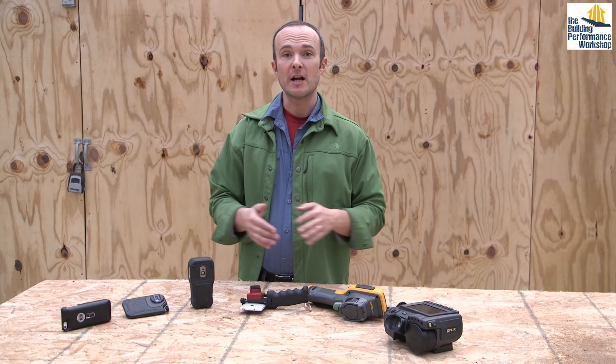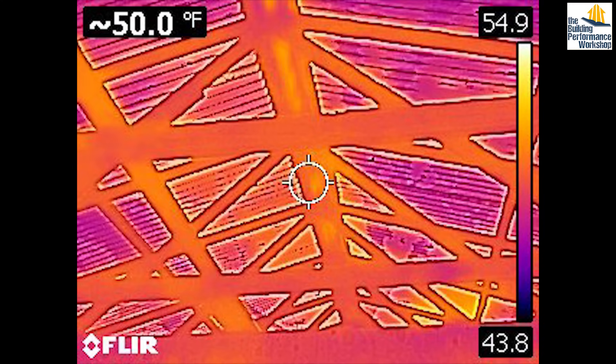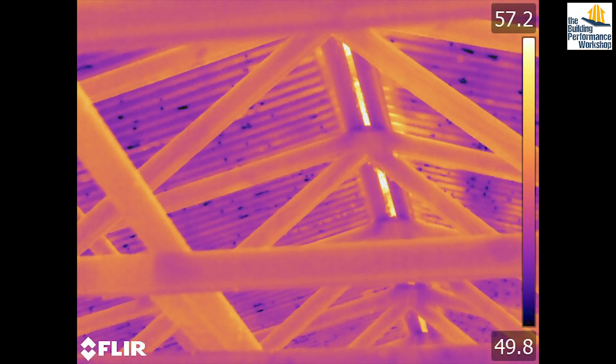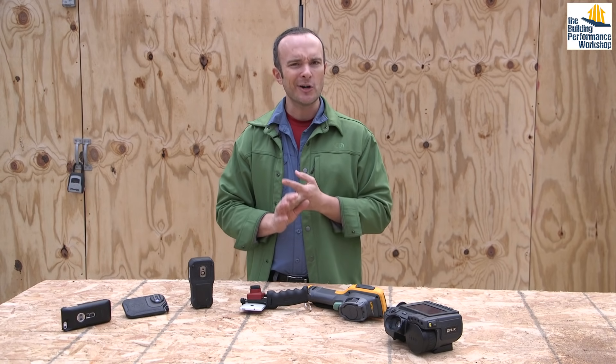Welcome to the Building Performance Workshop. Today we're going to talk about infrared cameras. I have collected six infrared cameras and I take them out to jobs. I had a job this past week where I was doing 200 apartment scans over the course of three days, and I took several of these with me — number one, to be prepared in case my battery runs out or the camera breaks down, but also to try out what is best for what use case.